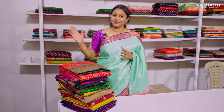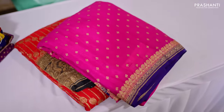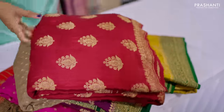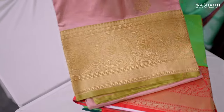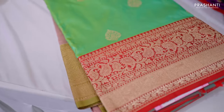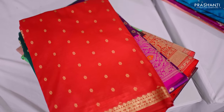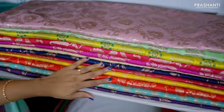In the counter we have our Vadanam collection — the divine weaves of Banaras — with Banarasi georgettes, Banarasi crepes, and an exclusive range of Banarasi upadas and Banarasi katan silks. All these are lightweight Banarasi crepes and georgettes in different colour combinations, very festive for the upcoming wedding and festival season. This is one of our hot selling counters.